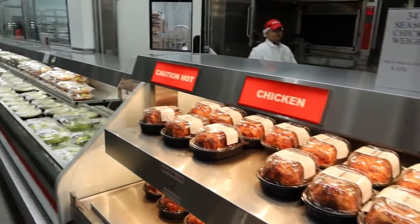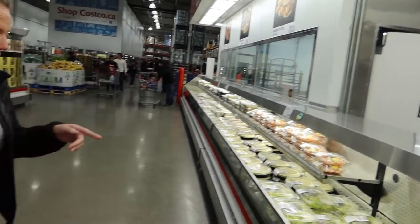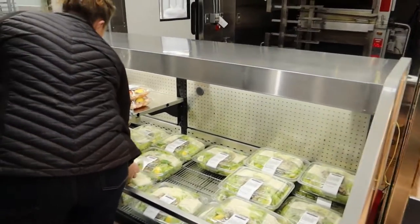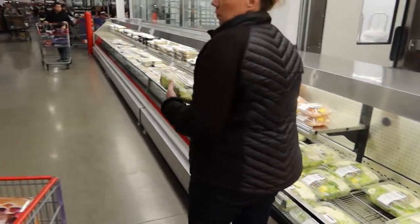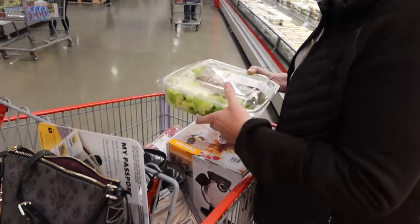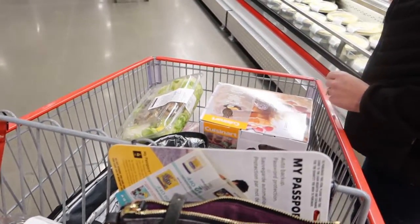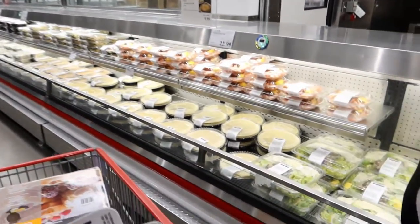Costco chickens are awesome. There's a secret — they're cheaper than buying a raw chicken and cooking it yourself. They lose money on them, so you're crazy if you don't buy one. We'll get that — it's our traditional Costco dinner: a Costco Caesar salad and a Costco chicken.